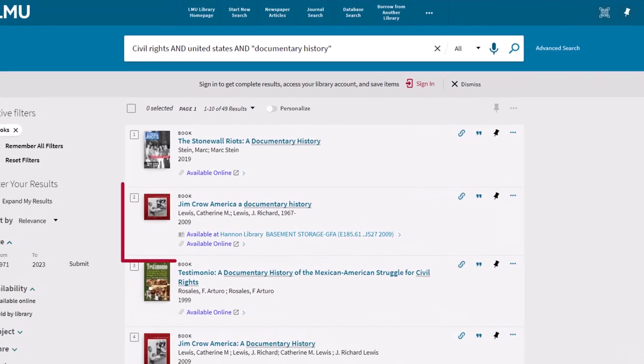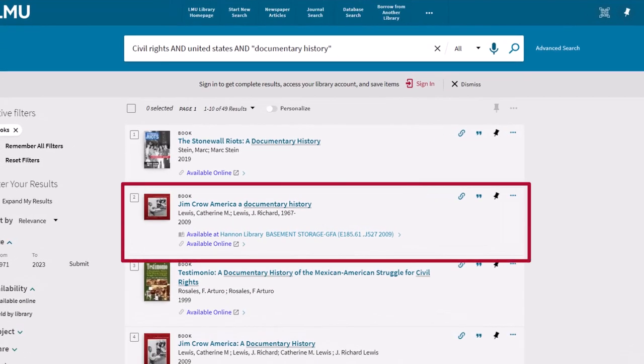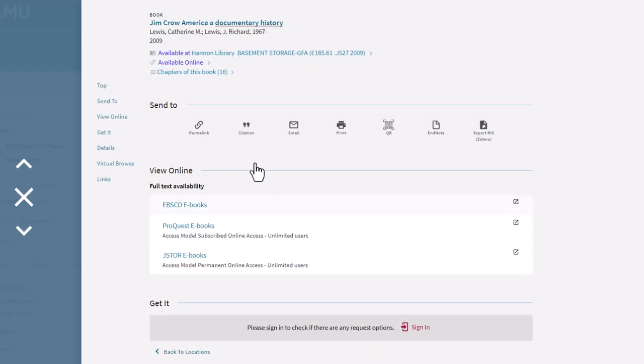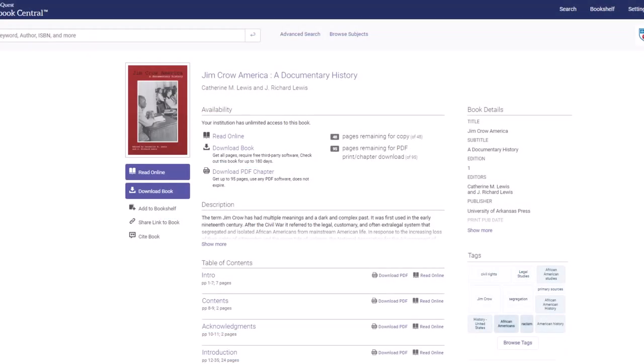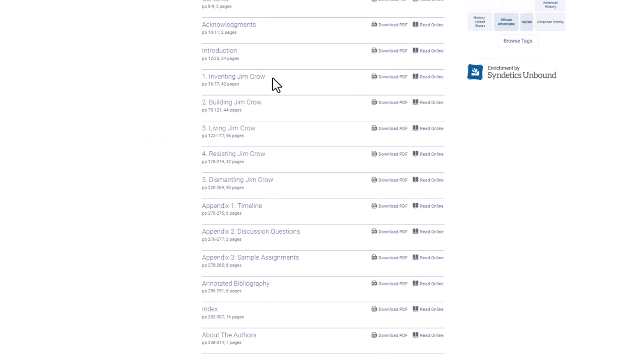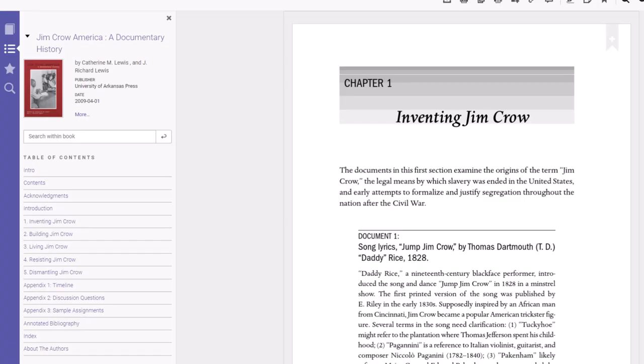Let's take a look at the book Jim Crow America: A Documentary History. We have it available both in the library and online as an ebook, so I will open the ebook. This book is a collection of primary source material that traces the representations, experiences, and events surrounding the lives of African Americans leading up to the Civil Rights Movement.